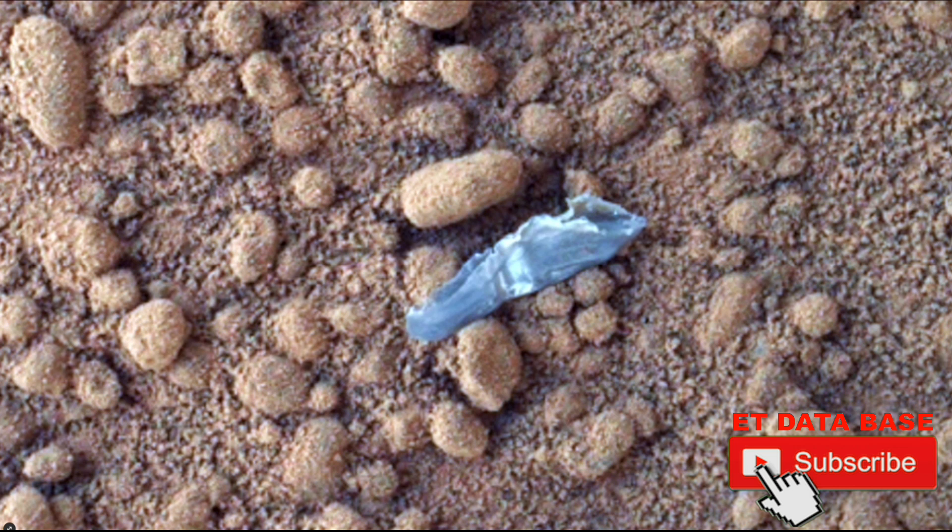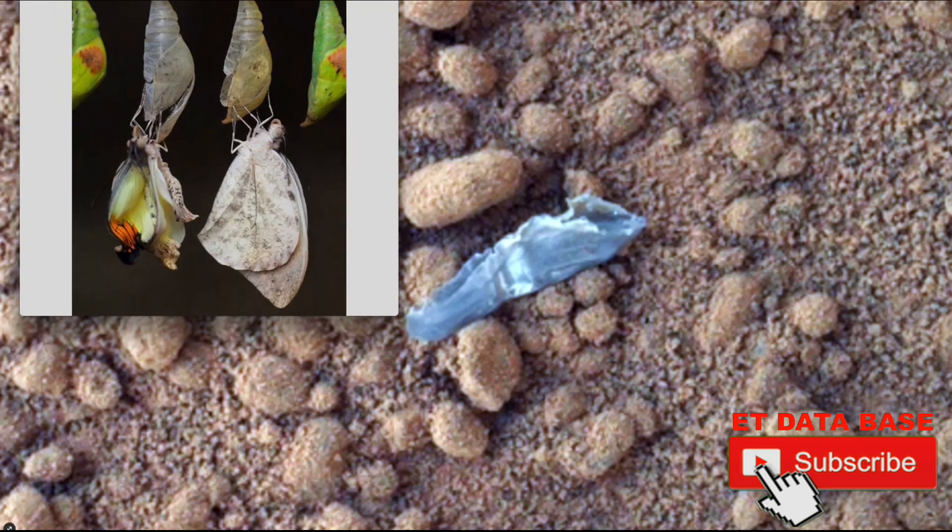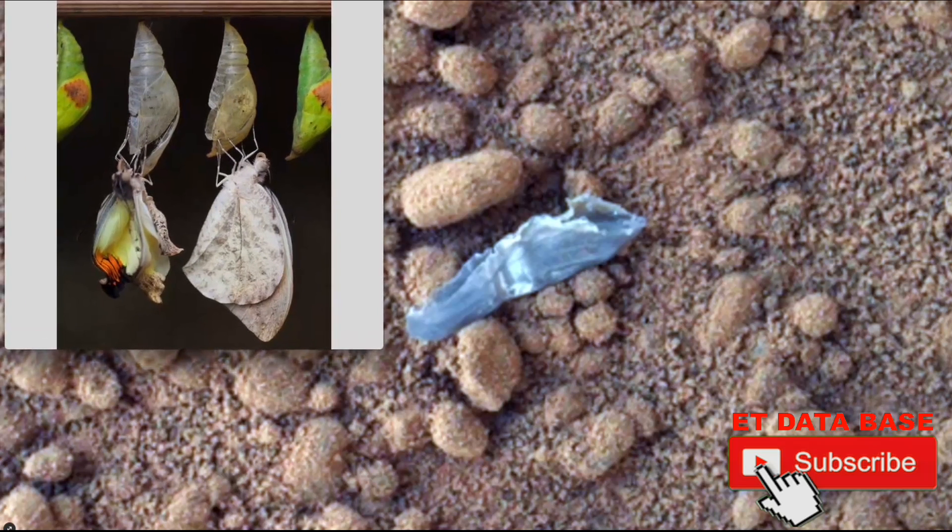The object does appear to be very similar to a cocoon. If you compare it to a butterfly cocoon or insect on Earth, the cocoon is very, very similar. I did add and enhance the color here.